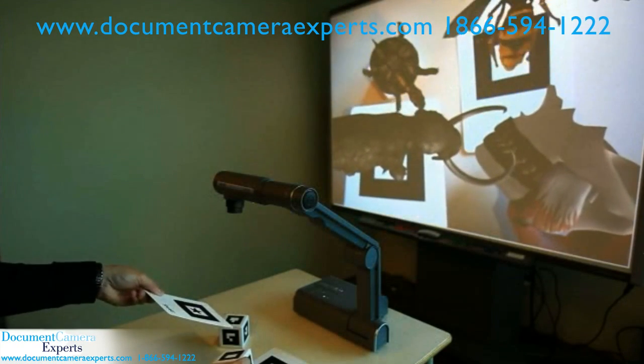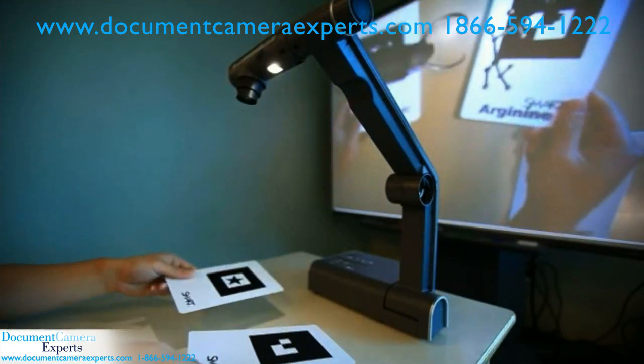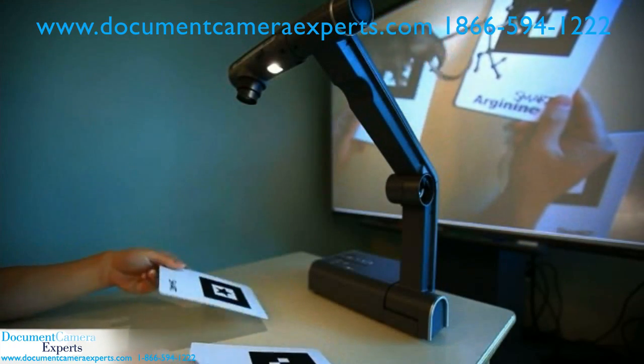As more 3D content becomes available, educators will have the flexibility to incorporate additional digital materials into lesson activities to support multiple learning styles.